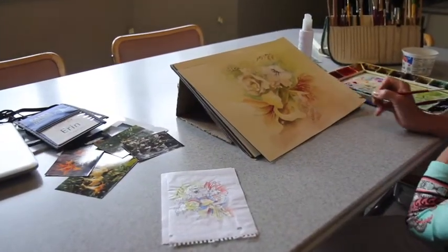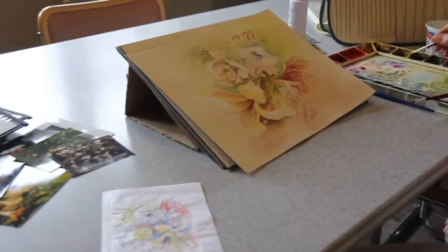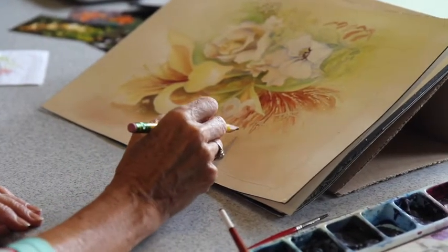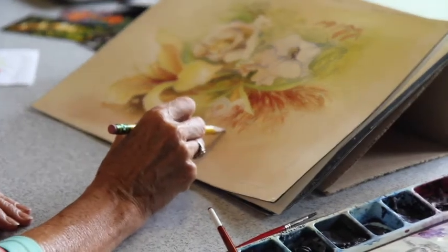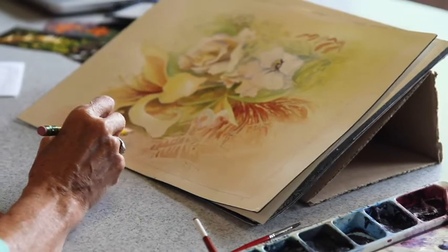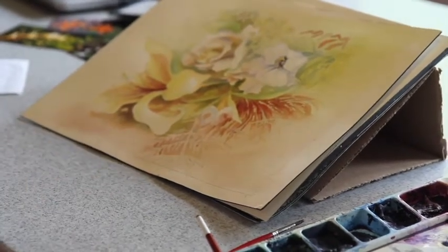Studio work begins in my open kitchen. I have a cabinet that holds my paper and supplies. Here I work with my own photos, sketching and reworking them. I freehand or use the grid method to enlarge my design on paper or canvas.